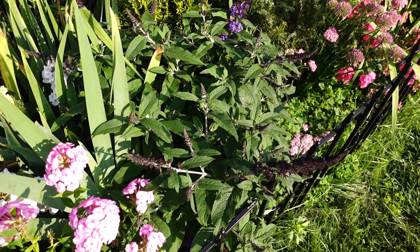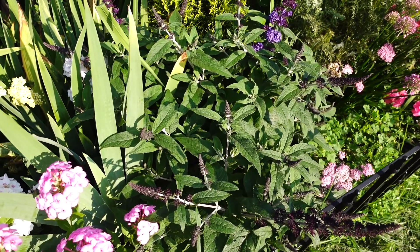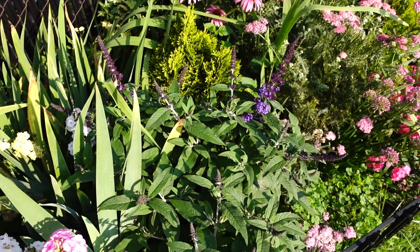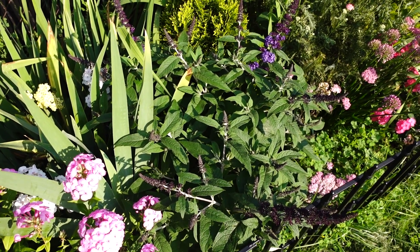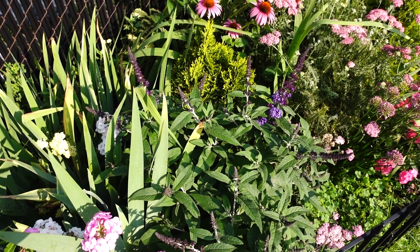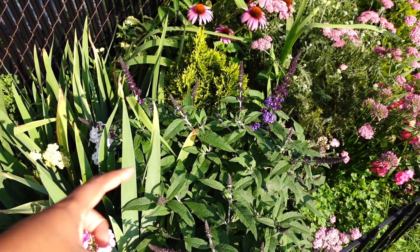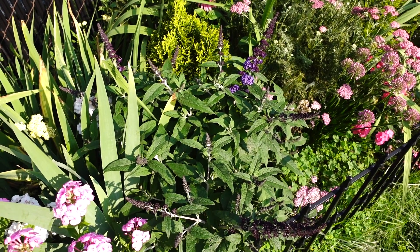Here is a butterfly bush — it's a Pugsley Blue butterfly bush by Proven Winners. It grows about two by two. As you can see it is swallowing the arbs. I will be digging this up and moving it into another location because the arb grows so slow and it's going to get anywhere from eight to ten feet and four feet wide. I need to probably dig this up.